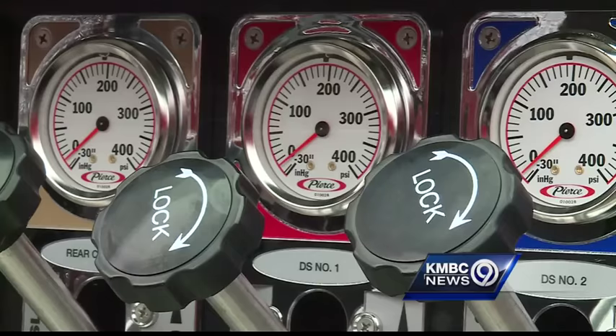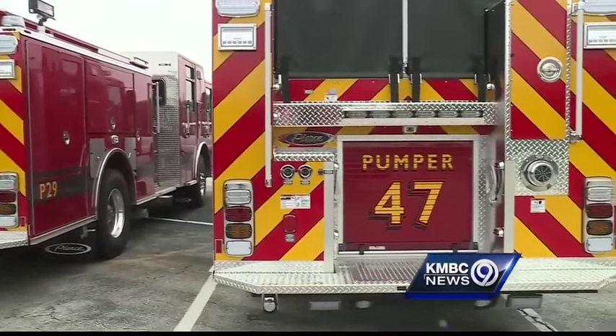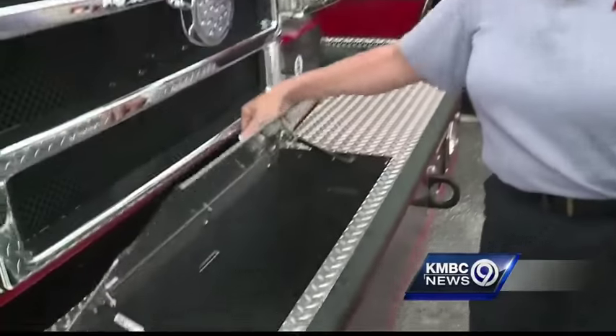The pump panels are redesigned with levers for faster maneuvering. There's equipment space added for paramedics that now ride on the advanced life support units. They've even added hoses to the front of the trucks for small fires.